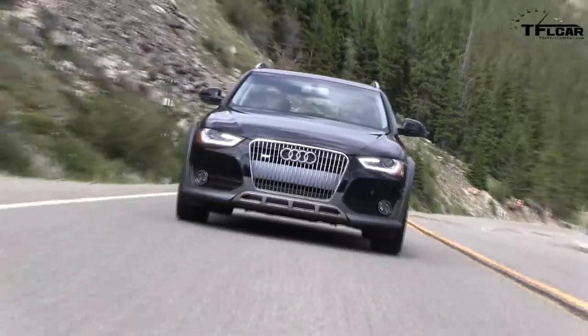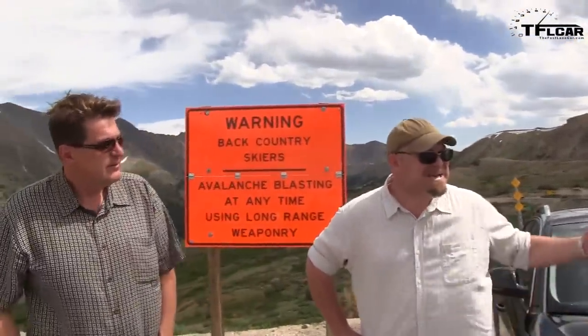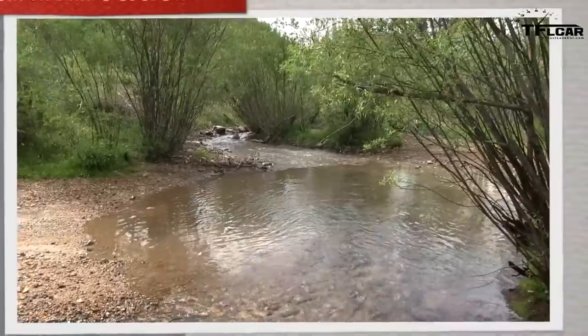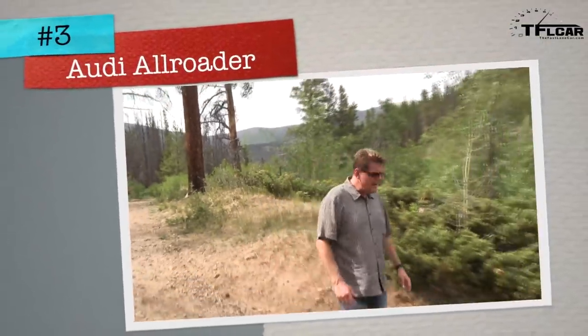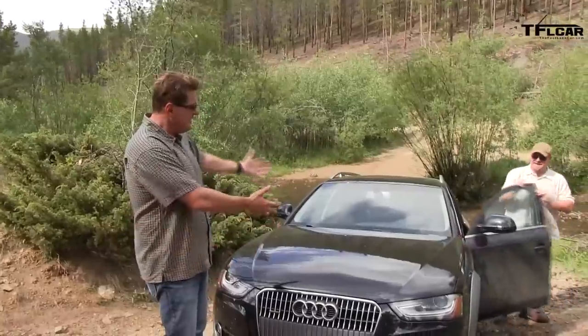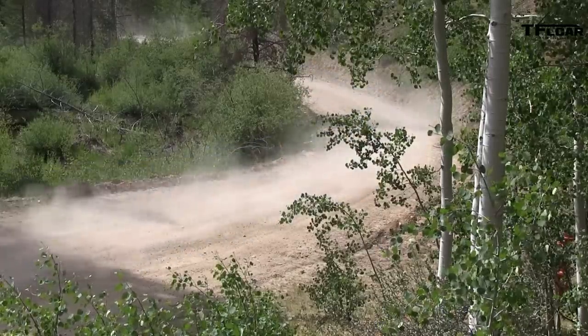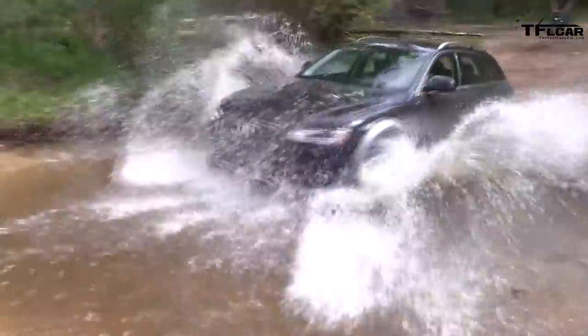There's no avalanche danger today — a shame, because we're testing the all-new Audi Allroad and we need snow. It's the middle of summer in Colorado with half the state on fire. Nathan jokes it's just an A4 Avant with cladding, but Audi actually uses real metal cladding. Underneath it's not an A4 — it's a synergy of different cars.